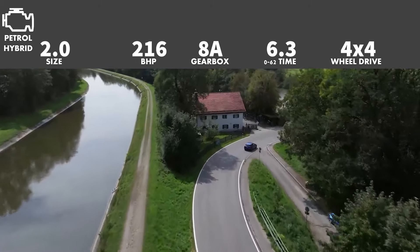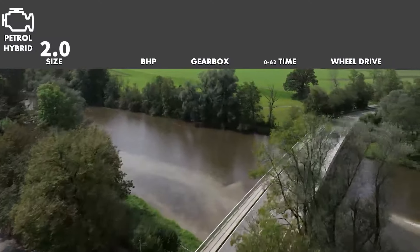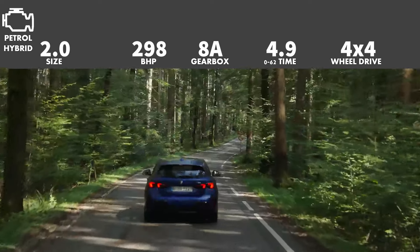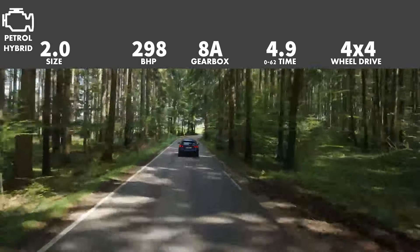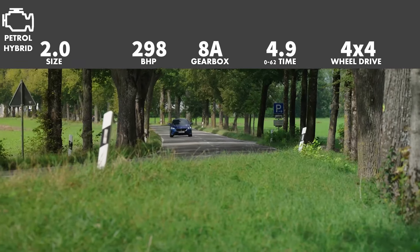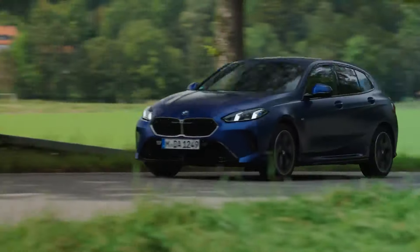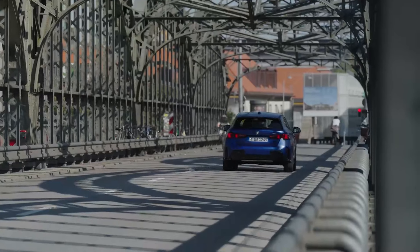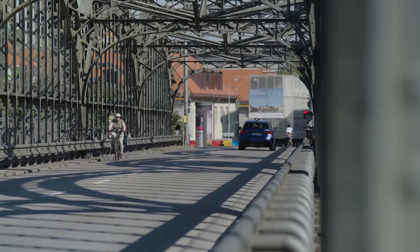There is also a four-wheel drive option for the 1 Series. The final engine is the M135, also using the 2.0-litre turbo petrol with mild hybrid assistance, but power has been upped to 298 brake horsepower, reducing the 0-62 time down to just 4.9 seconds — very, very quick. It also sends power to all four wheels through an 8-speed dual-clutch automatic gearbox. The price of the new 1 Series starts at £31,065, and there will likely be great deals on ex-demonstrators after six months, making it an even better proposition.